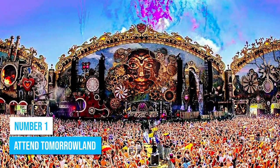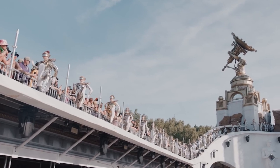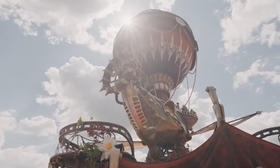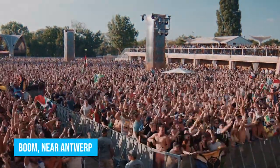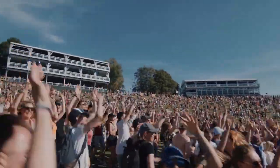Number 1: Attend Tomorrowland. Tomorrowland offers a unique way to enjoy the cultural and musical extravaganza that the city has to offer. It is currently the world's largest electronic music festival, held annually in Boom, near Antwerp, and this massive event attracts over 8 million people from around the globe.